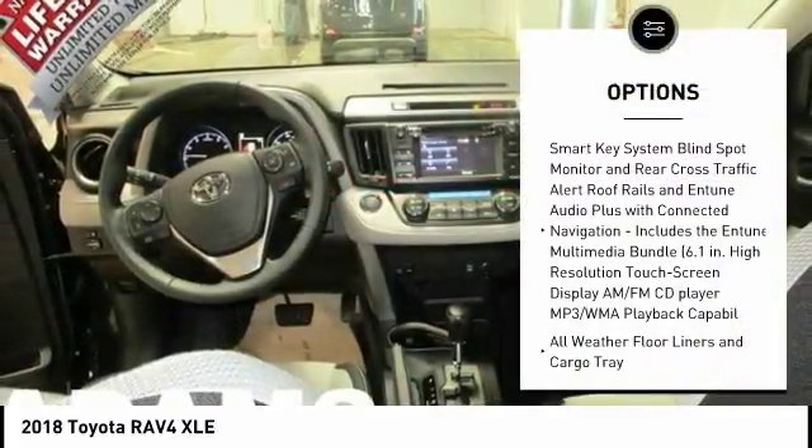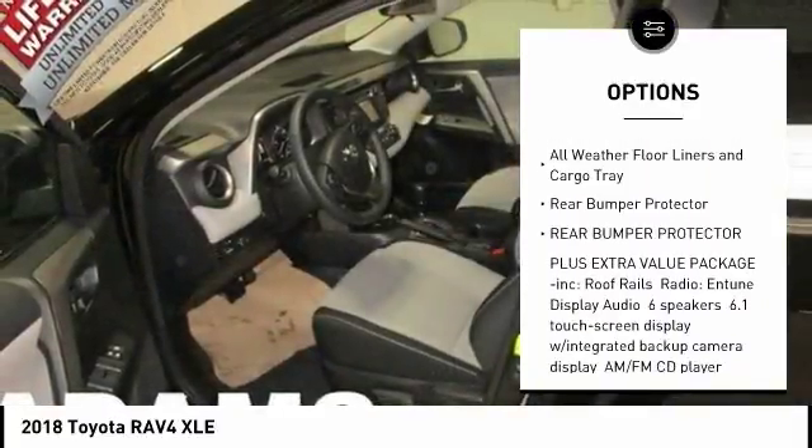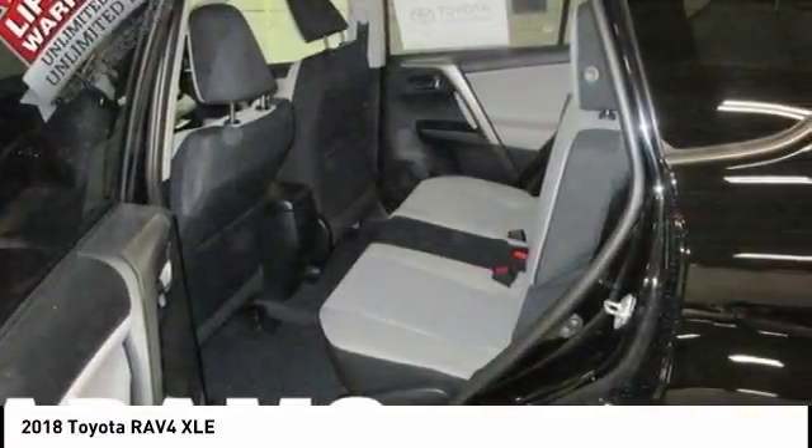Here are some of this vehicle's great options: stability control, traction control, keyless entry, steering wheel audio controls, all-wheel drive, anti-lock braking system, backup camera, lane departure warning, leather-wrapped steering wheel, Bluetooth.